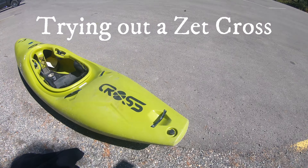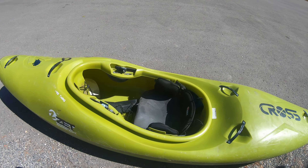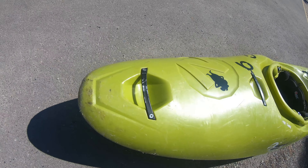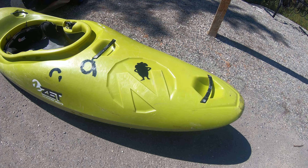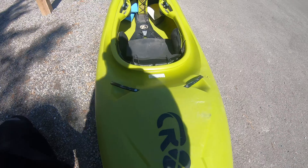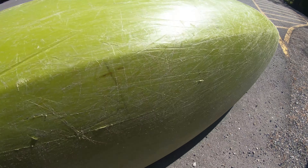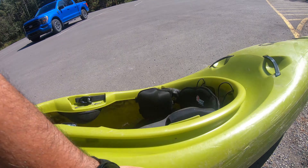I recently got a used Zet Cross. It's quite a big boat coming in at 8 foot 11 inches and 92.5 gallons. It is however in my weight range of 155 to 220 pounds. Zet kayaks are made in the Czech Republic and this one is in pretty decent condition for a used kayak. The seat is quite comfortable, made from a sturdy closed cell foam seat, and it's got the usual scratches from a used kayak but overall it's in very good condition.